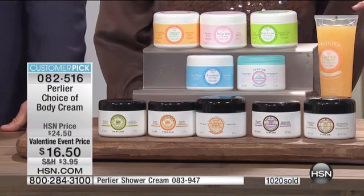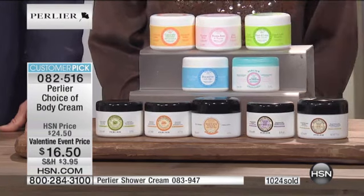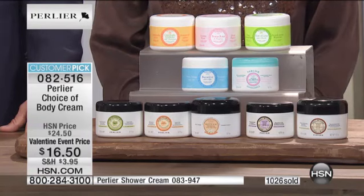I've used body butters before where you just have to keep reapplying and reapplying. But once I found Perlier, believe me, once I tried it I didn't have to do anything else. I didn't have to go anywhere else. All I had to do was HSN.